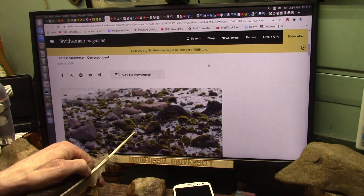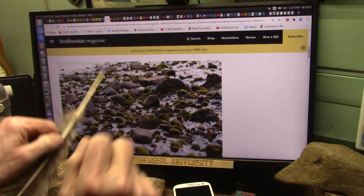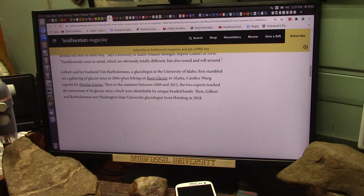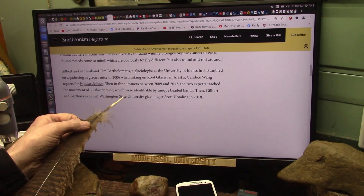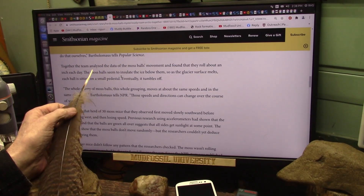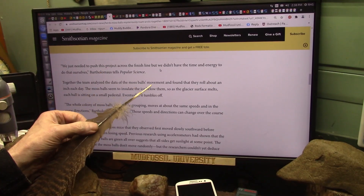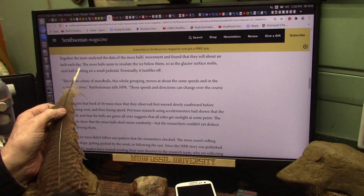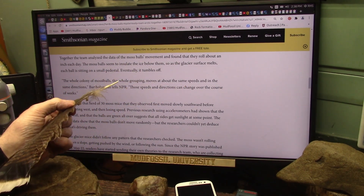What balls are we talking about? Well, these ones right here, and they move in a herd. They've been studying these glacier mice since 2006 — that's almost 20 years. Together, the team analyzed data on the moss balls for 20 years.